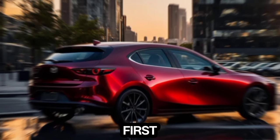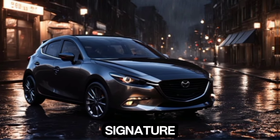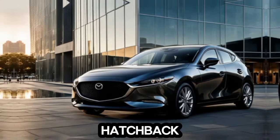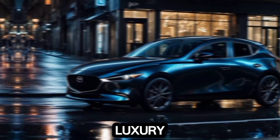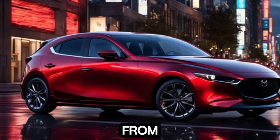First things first, let's talk about that head-turning exterior. Mazda has refined their signature design language here, with sleek lines and modern accents that give the 2025 Mazda 3 hatchback a truly sophisticated look. The front grille exudes class and luxury, but with a hint of aggression that makes it undeniably sporty. From every angle, this car is a head-turner.